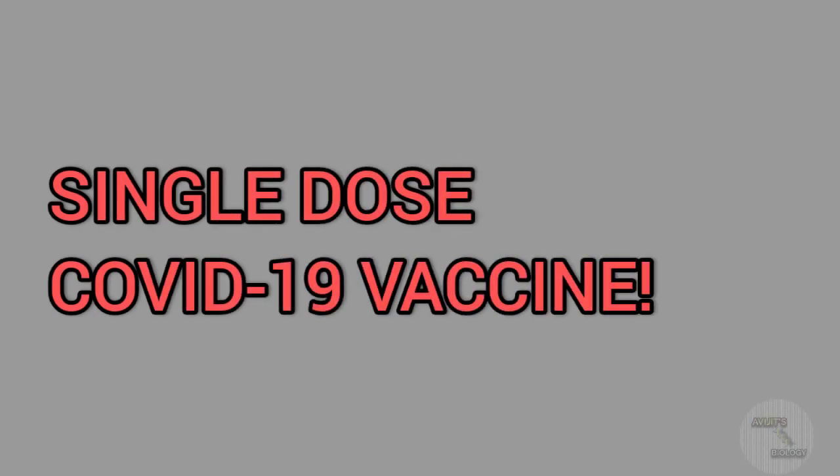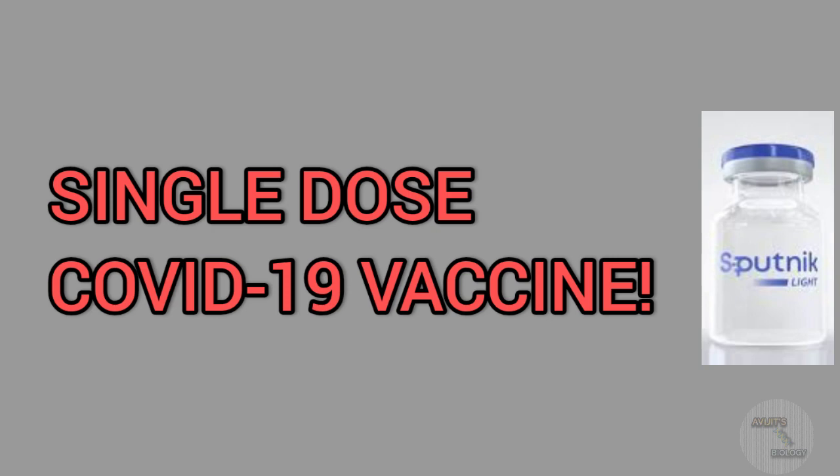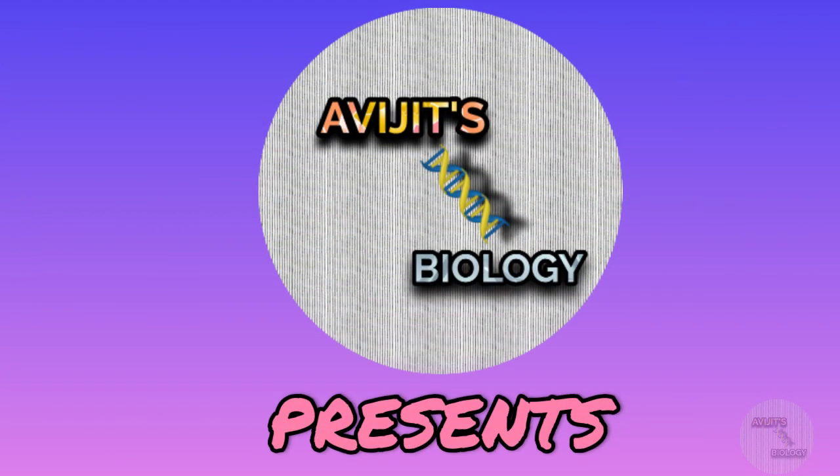Single-dose COVID-19 vaccine? Yes, we have heard right. Gamalya Research Institute of Epidemiology and Microbiology of Russia has produced this single-dosed Sputnik Light vaccine. If you want to know about the Sputnik Light vaccine — how does it work, what are the side effects, and what is the efficacy rate — then without wasting any time, watch the video till the end. Welcome to another video of OVG's Biology. In this video, I am going to discuss about the revolutionary COVID-19 vaccine which is the single-dose Sputnik Light vaccine.